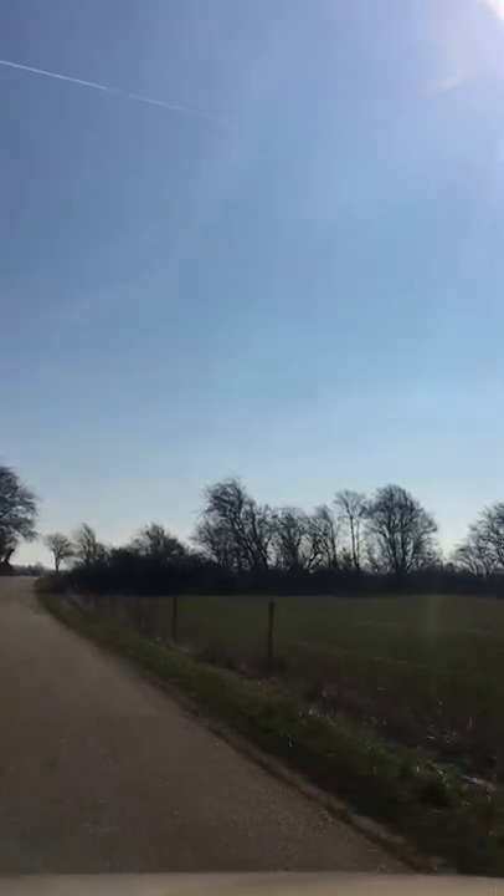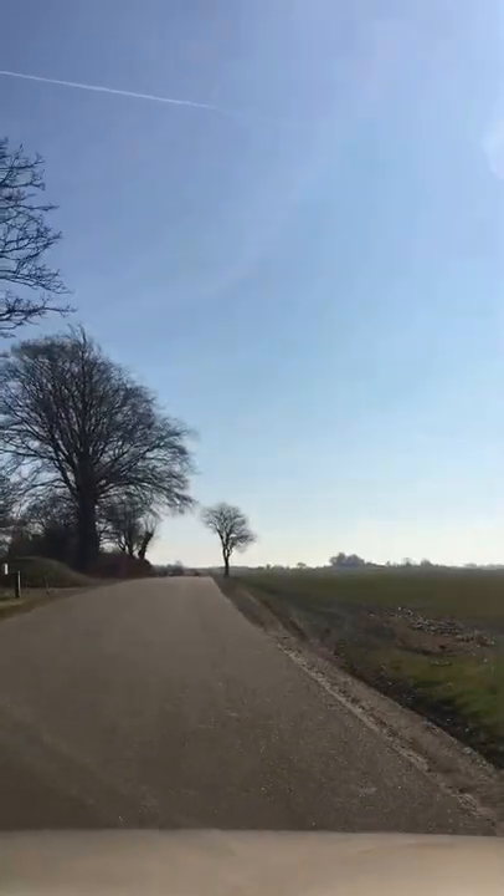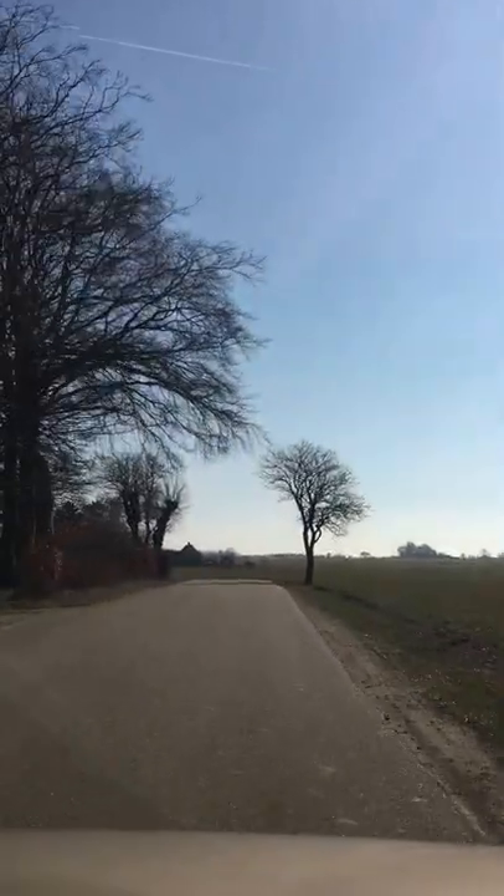I am just correcting the camera here a bit. I hope you can see the road now. Just have to correct a bit more.